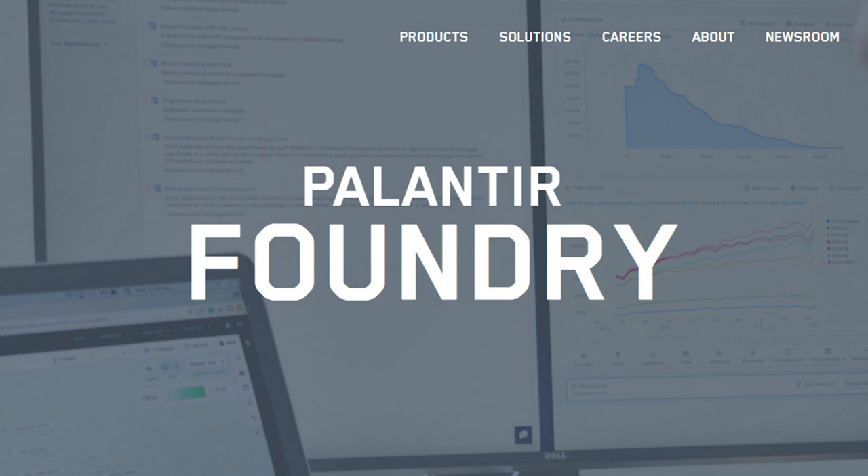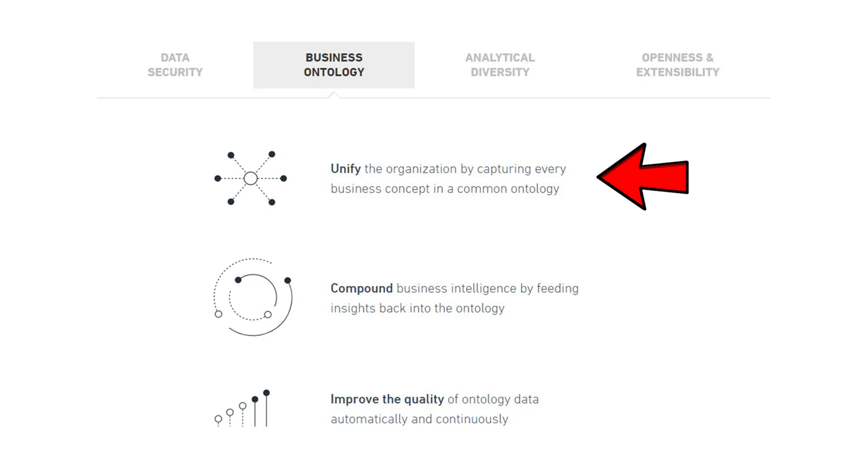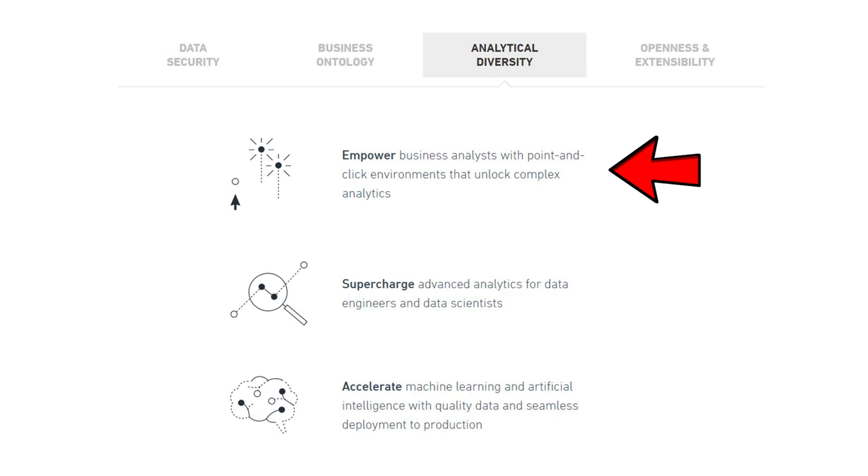Next, Palantir Foundry. Foundry is a data integration and management platform — a comprehensive suite of analytical tools and an operational platform for business users. At its core, Foundry is a central decision support infrastructure for the organization. Its values include: unifying the organization through a common ontology, compounding business intelligence by feeding insights back into the ontology, improving data quality automatically, empowering business analysts with point-and-click analytics, supercharging data engineers and scientists, and accelerating machine learning and AI with quality data and seamless deployment to production.